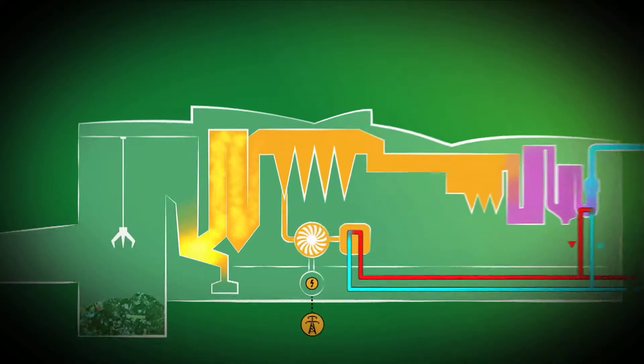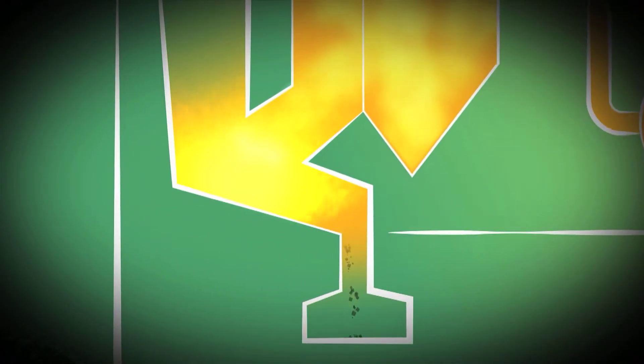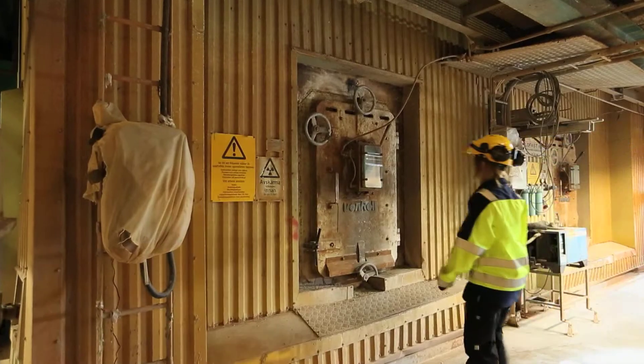In a grate-fired boiler, the fuel is pushed onto the grate, which slowly moves the fuel along the furnace chamber while combustion air is supplied from below. The fuel is dried, gasified and incinerated on the grate. What's left of the fuel after the combustion is transported away as bottom ash.